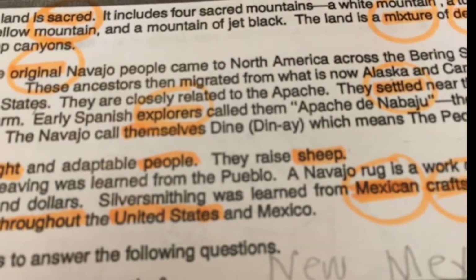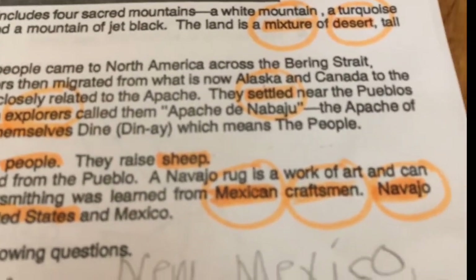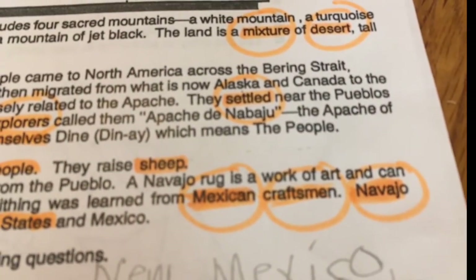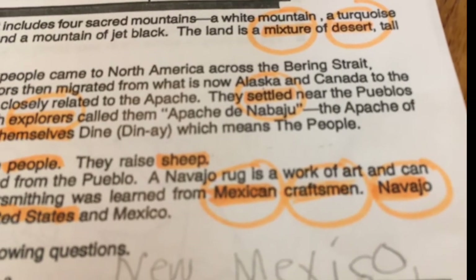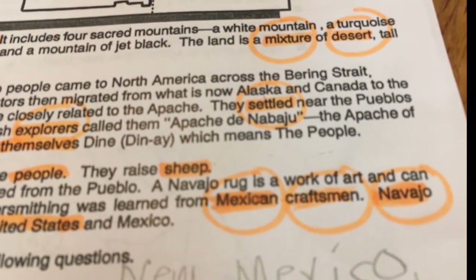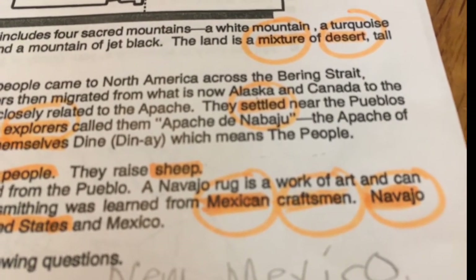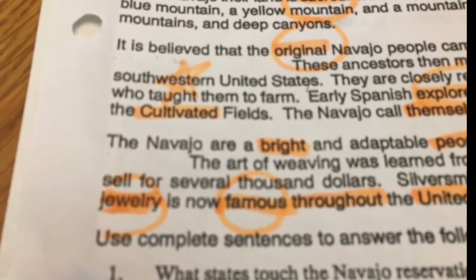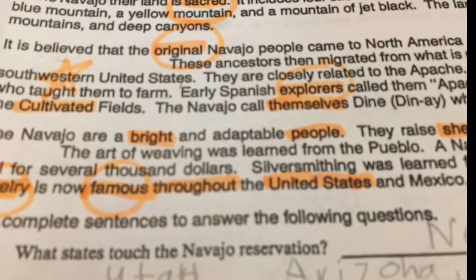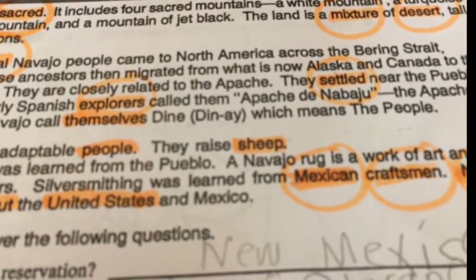Early Spanish explorers called them Apache de Navajo. The Apache de Navajo — the Apache of the cultivated fields. The Navajo call themselves Diné, which means 'the people.'